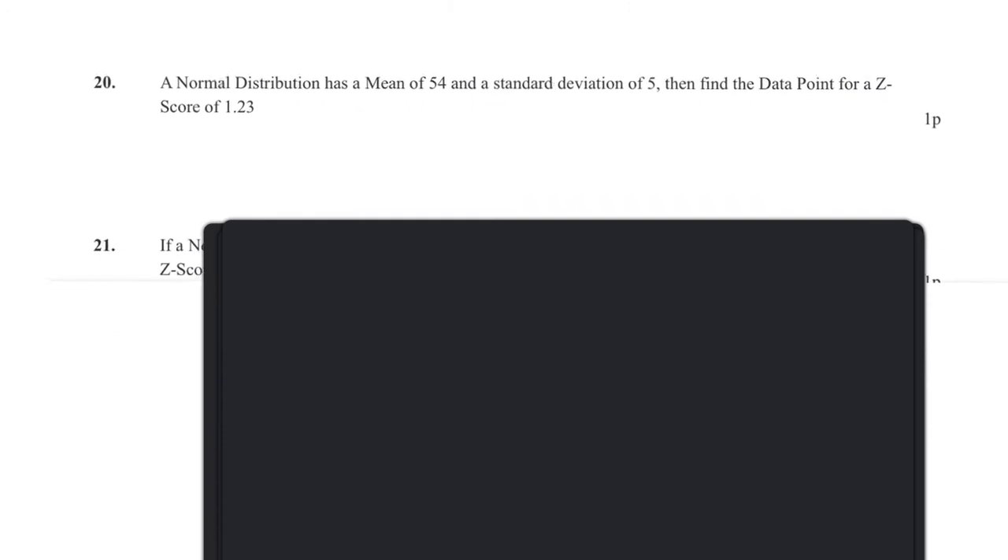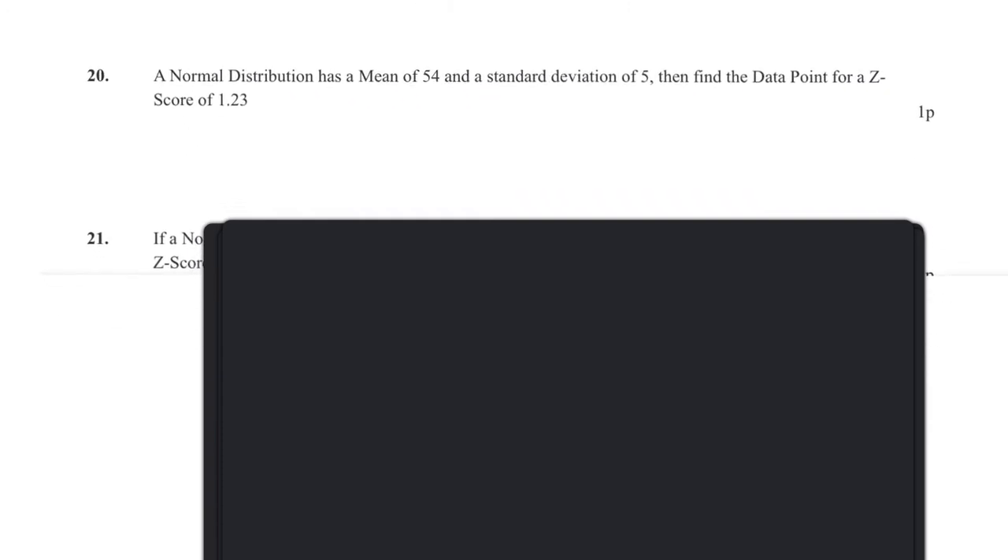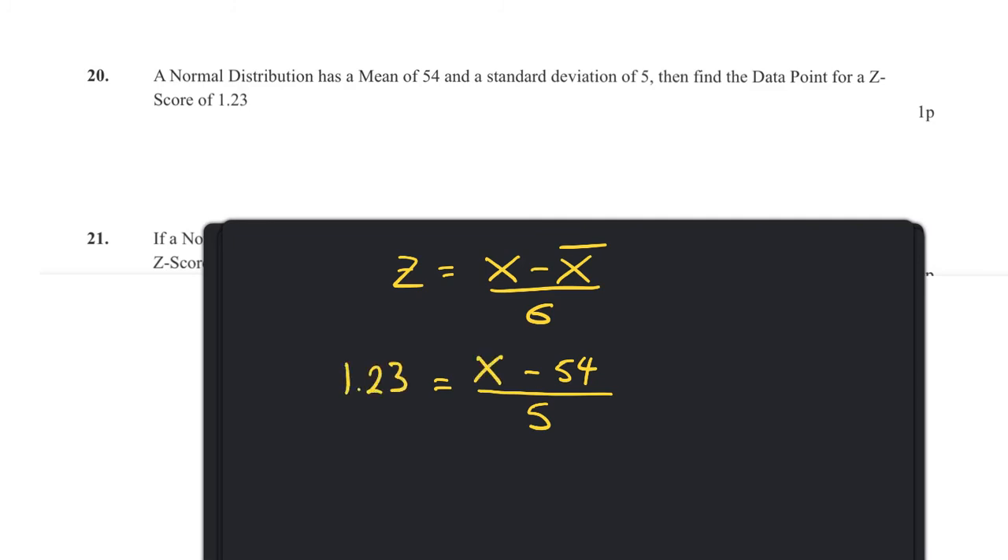Question twenty: another normal distribution question — mean of 54, standard deviation of 5, z-score of 1.23. Rearranging the formula: x = mean + z × SD = 54 + 1.23 × 5 = 54 + 6.15 = 60.15.